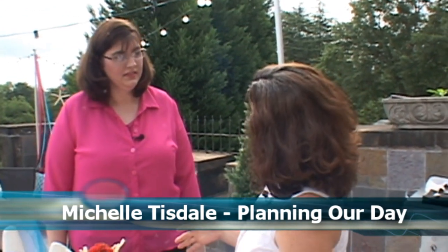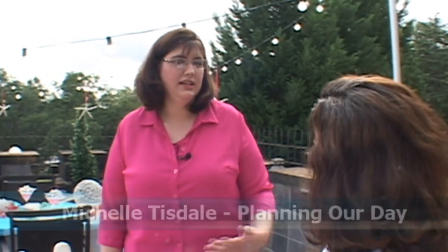Michelle, your company Planning Our Day really sets the tone for the couple's big day. It really is about doing the stationery suite that is custom and unique to them. We try to tell brides to keep in mind that their stationery, their save the date, and their invitation is going to be the first piece that their guests see. So you want to set the bar high for the event that you're having.